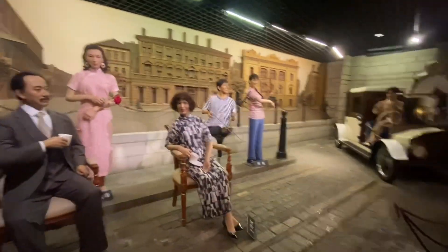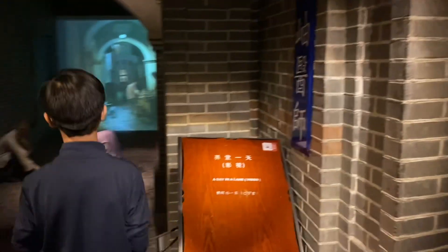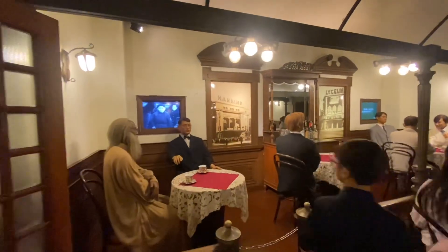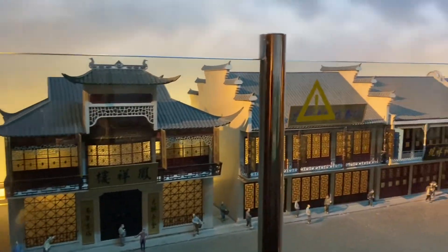As we continued walking, we learned more about Shanghai's history — how things developed and how new things were created. Something I like about the figures is that they represent lifestyle back then and show daily activities to help understand history. They also show how each thing was done and what it was supposed to represent back then, and our understanding kept increasing as we learned how things developed over time.